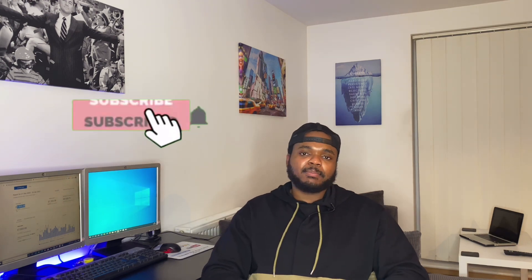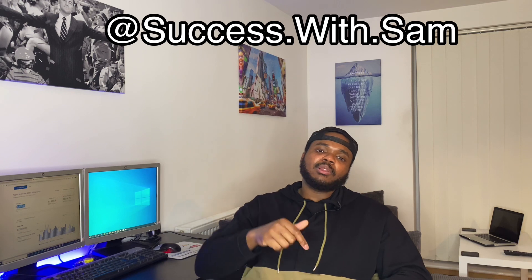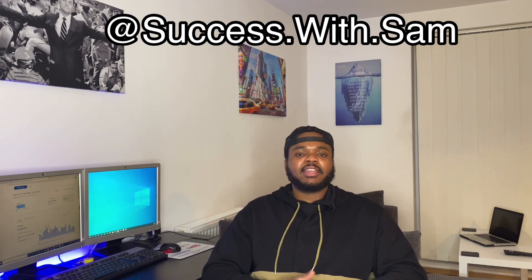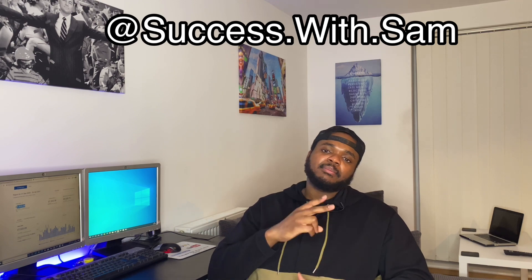I hope you guys enjoyed this video and got some value out of it. If you did, don't forget to press the like button, subscribe, hit the bell notification, and add me on Instagram. Comment down below and let me know what you thought of the video — I'd love to hear from you. I'll see you next week. Stay safe. Peace.